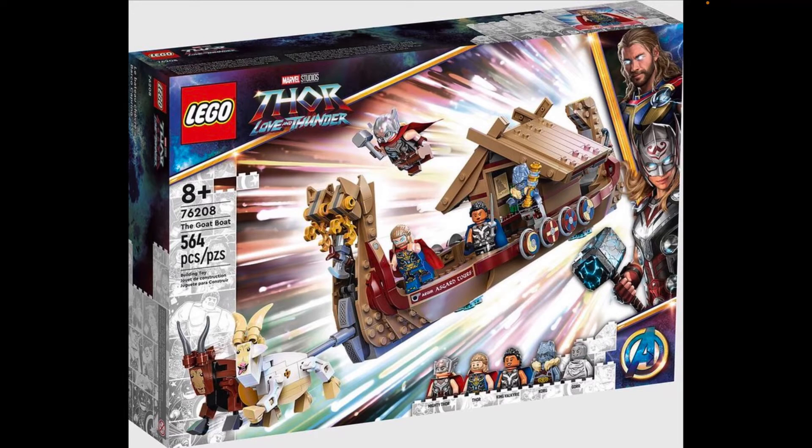We get really good minifigures: Jane Foster Thor, Thor himself, King Valkyrie, Korg, and Gorg. Gorg is a new character we don't know much about yet since the trailer hasn't been dropped. The movie is coming out in July 2022, but we're still waiting on that trailer.